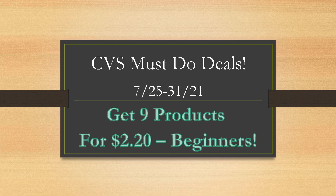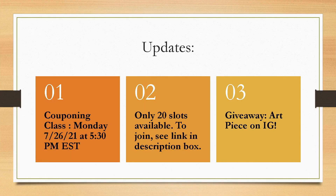I also have a couponing ebook for CVS linked below in the description box. So if you want to learn about extra bucks, beauty bucks, CRTs, which ones you can stack and how to use them the best, definitely check out that ebook. It is linked below in the description box. So let's go ahead and dive right in — a couple updates for you.